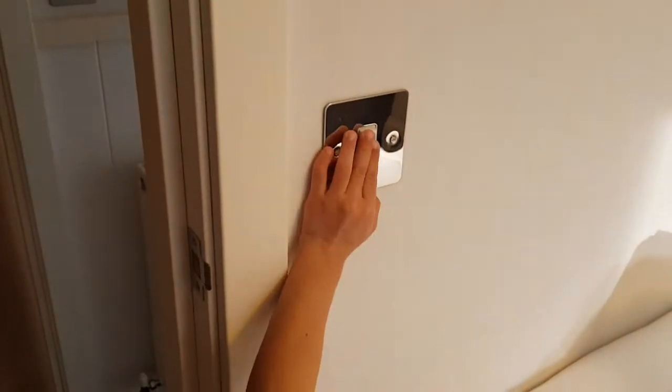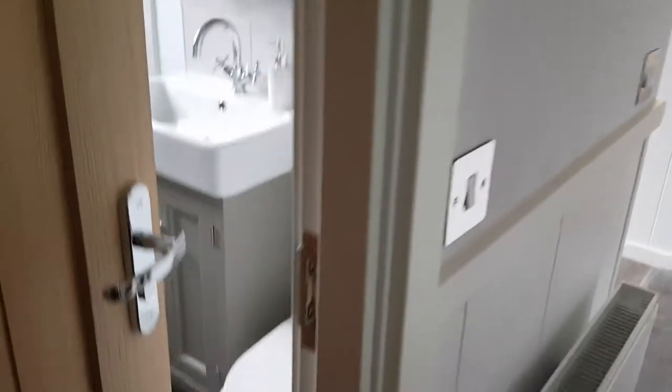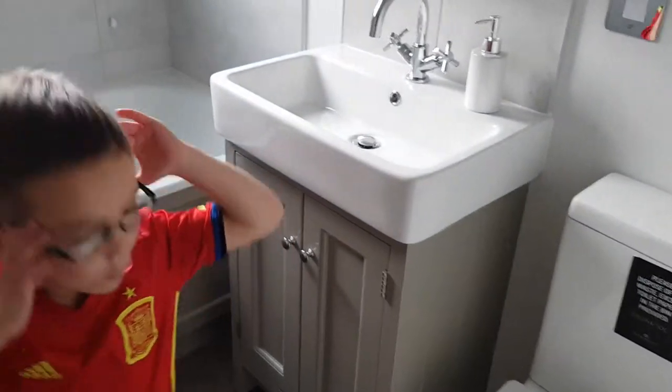This is our en suite. So we're going to — this is your toilet. This is the toilet. The toilet's already broken. Yeah, there's a wee bit broken. And this is a sink. And we've got a very long shower.